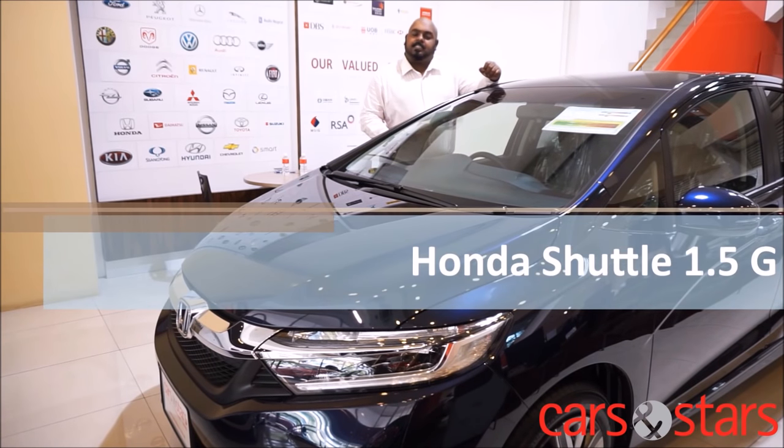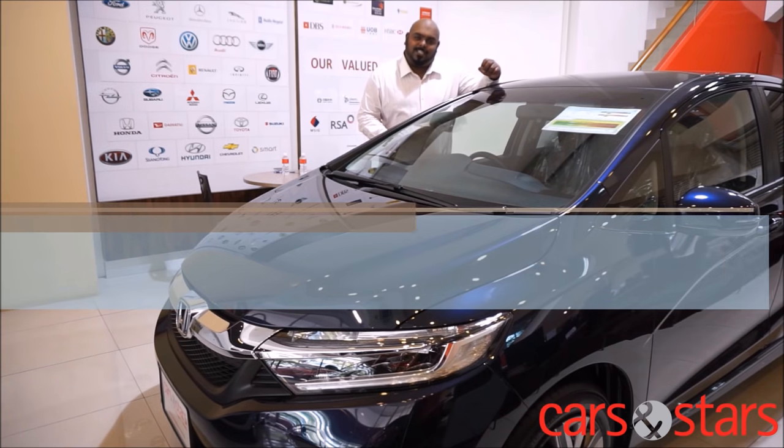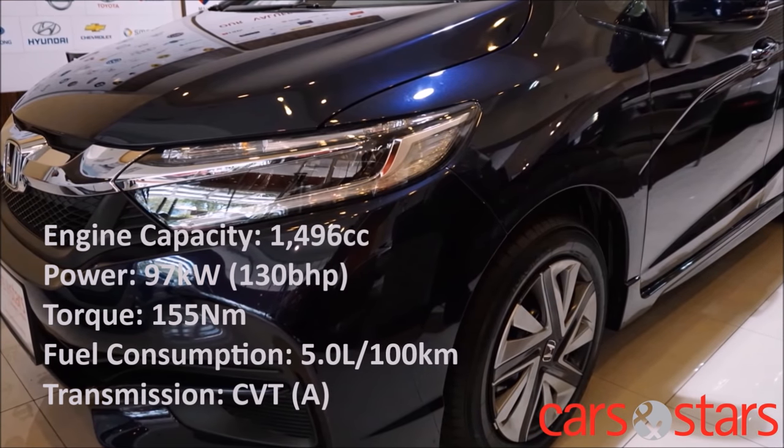Hi, I'm Bear from Cars & Stars Pvt Ltd. I'm here to talk to you about the 2016 Honda Shuttle. Combining sleek curves with a stylish and aggressive grille, the Honda Shuttle is sure to turn heads wherever she goes.